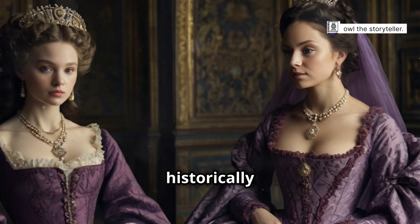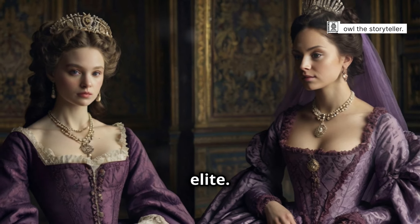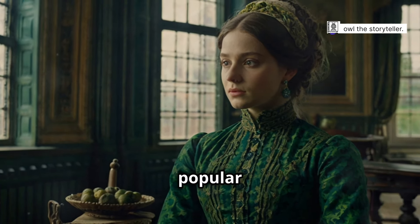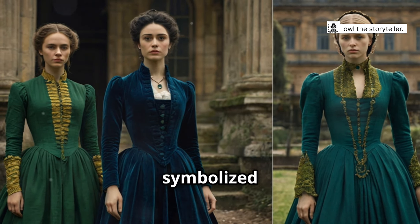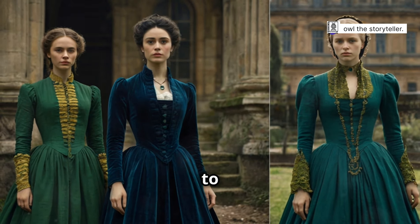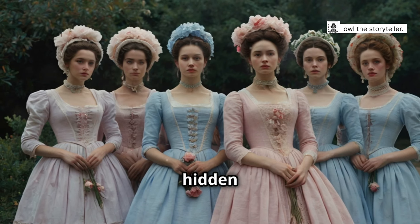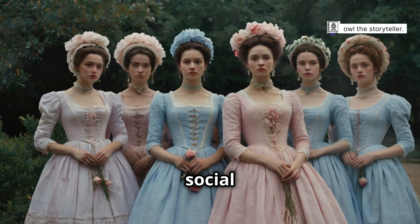Royal purple, a colour historically associated with nobility and power, was a favourite among the elite. This rich hue was derived from the Murex snail and was a symbol of prestige. Green, another popular colour, was often achieved using verdigris or plant-based dyes. It symbolised growth, fertility and nature, adding a fresh vibrancy to Georgian attire. Let us delve into the fascinating world of Georgian fashion and uncover the secrets hidden within its colourful folds — each garment tells a story, revealing the intricate social fabric of the time.